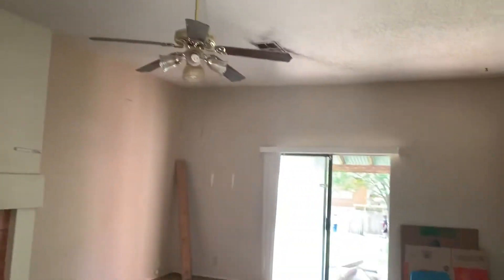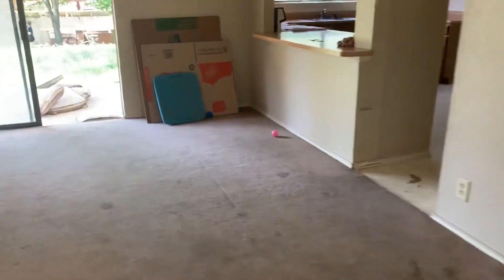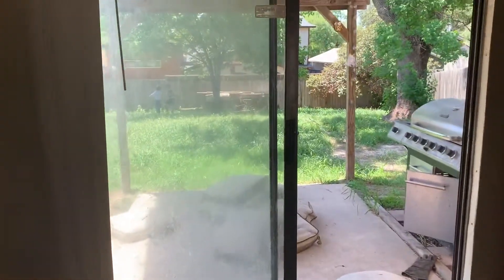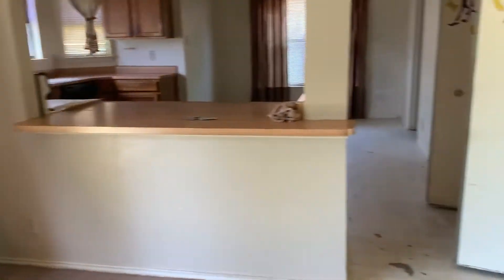So your living room looks pretty good. You're gonna replace all the lights and fans — switch those throughout. Get rid of this old nasty carpet. Consider replacing this sliding glass door — consider it, it does work, it's just a little bit on the older side.